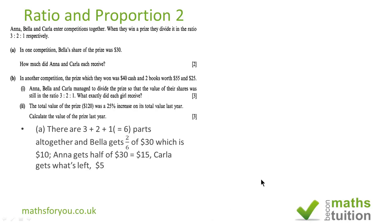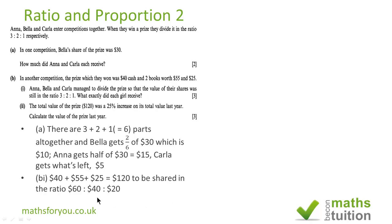For Part B, subsection 1, this is a curious situation because for their prize they got 40 dollars in cash and 2 books worth 55 and 25 dollars. So in total, in cash terms, that's worth 120 dollars. That being the case, Anna should get 60 dollars, Bella should get 40 dollars, and Carla should get 20 dollars.